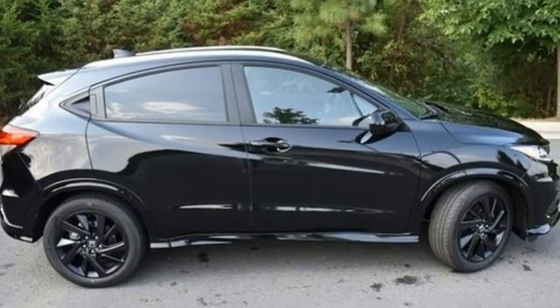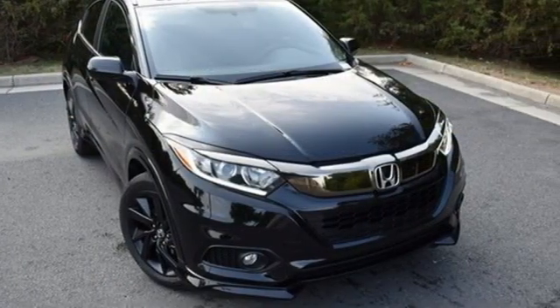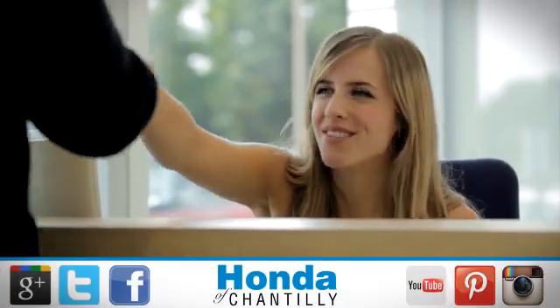It's a Honda, so longevity comes standard. If you've been waiting for the perfect time for a test drive, the time is now. Experience it today at Honda of Chantilly. We're conveniently located just south of Dulles Airport at 4175 Stonecroft Boulevard in Chantilly.